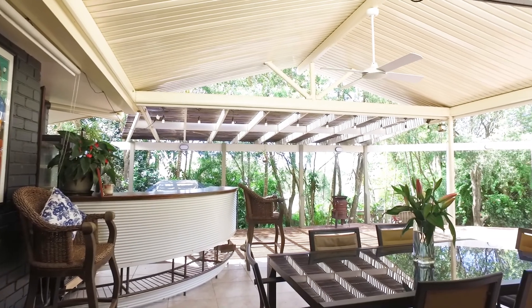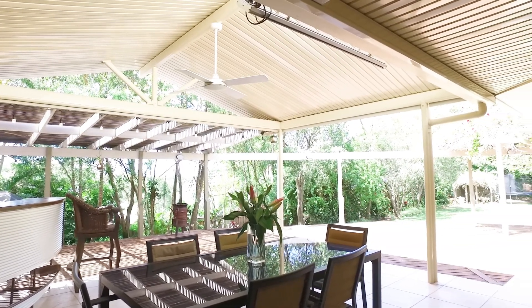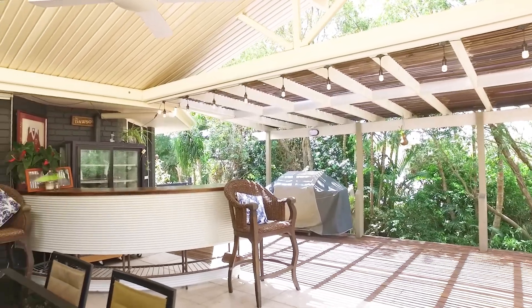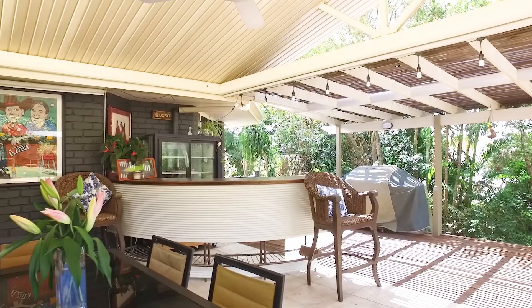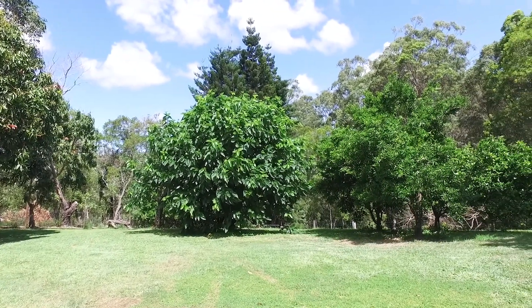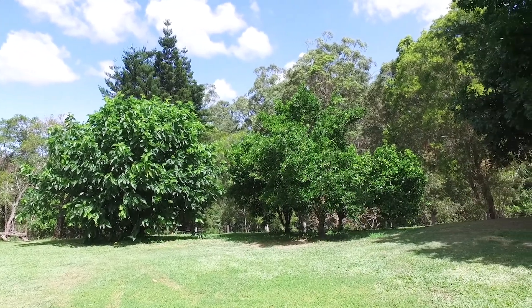For those who love to entertain, you will relish in the massive covered entertainment area. This area wraps two sides of the home on the north and eastern side and has a beautiful outlook over the 2.67 acres. A large section of the land is cleared and level, ideal for children's play and is dotted with established fruit trees.